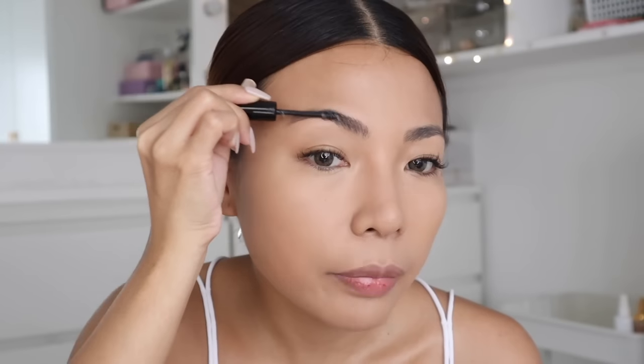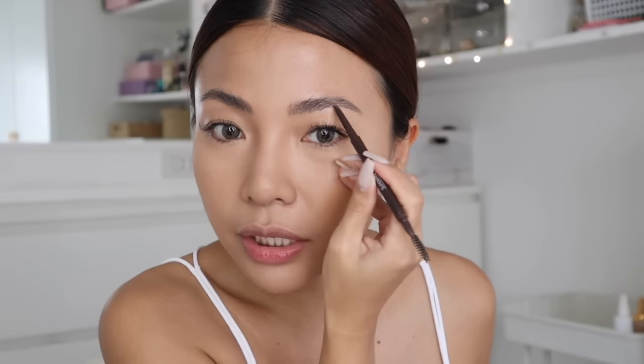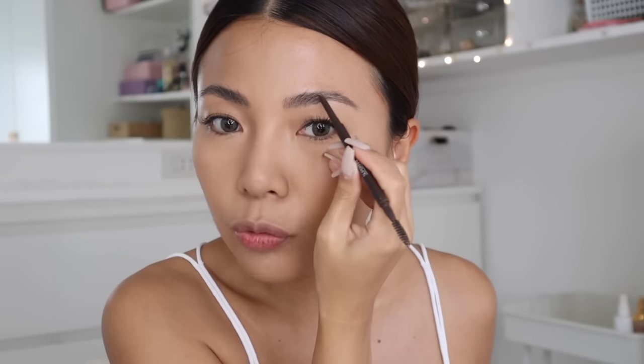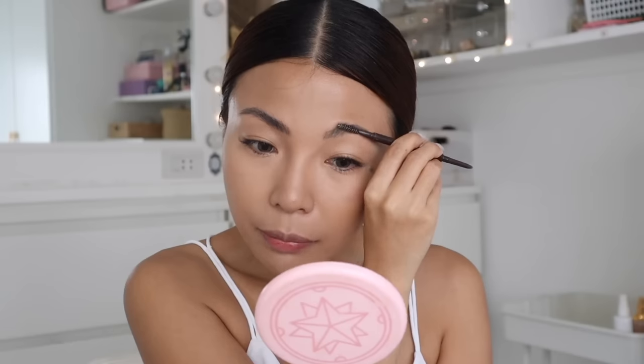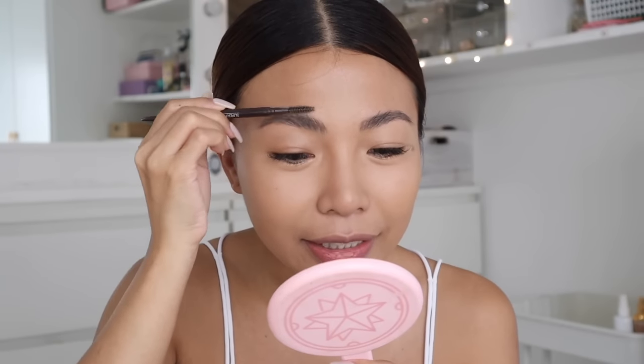Ang ina-achieve natin na look is yung pinakasimple — parang no-makeup makeup look. Hindi ako sanayin sa mga ganyang look din. Ang hirap pala mag-mukang alta. Lalo na kung hindi naman ganon. Oh my God, I love the kilay! Ang ganda nung kilay.